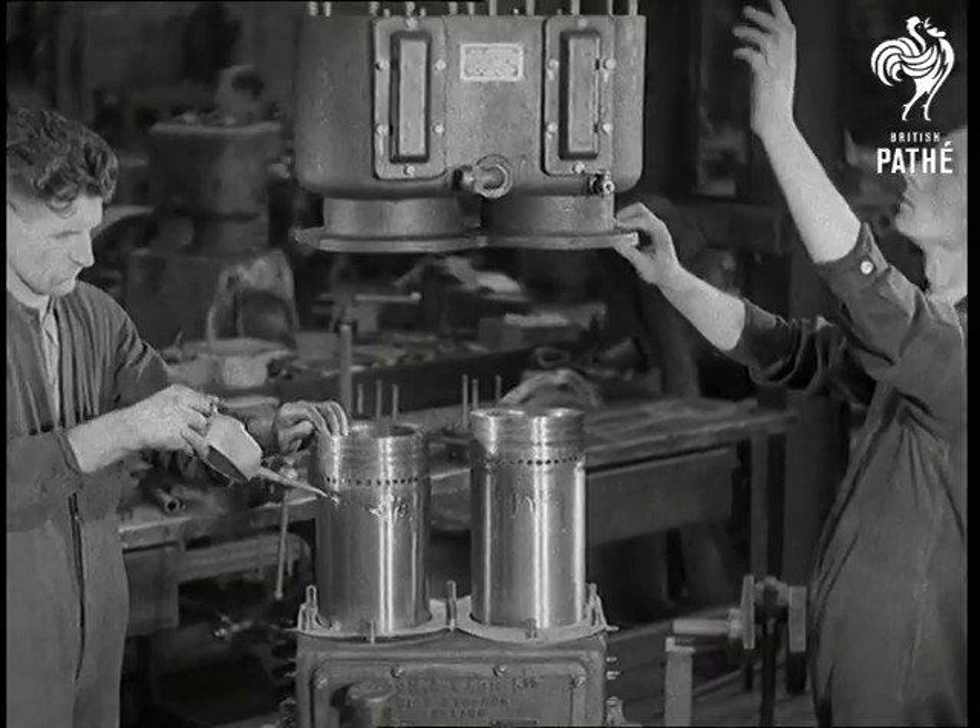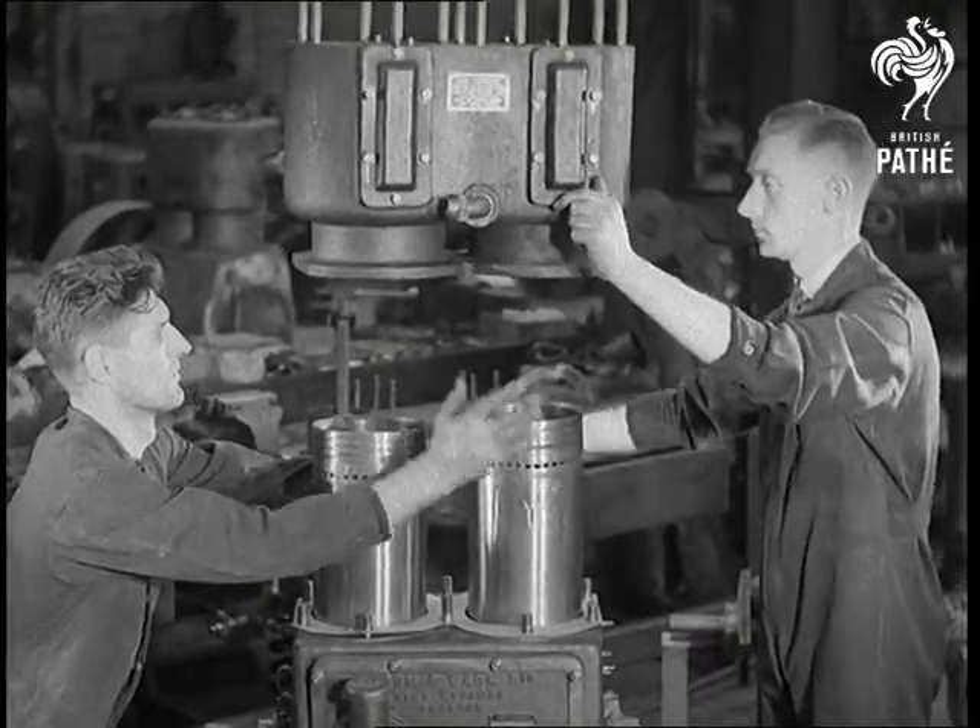The cylinder block is of course honed to exact size in the bore, hence the perfect fit.